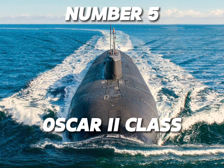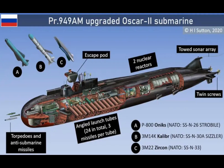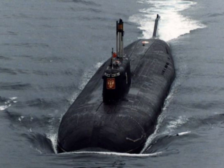Number five: the Oscar II class. With a length of 155 meters and a displacement of 19,400 tons, the submarine even had its own escape pod, but its reliability has been questioned. Since its debut in 1980, four have been retired and one, by the name of K141 Kursk, was lost in 2000.